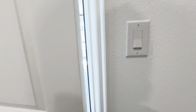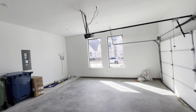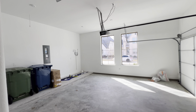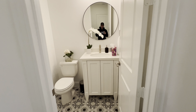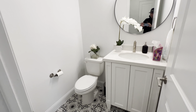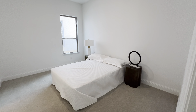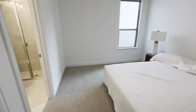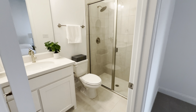Walking in, you'll have the mudroom and garage. Walking right into a half bath, into the first bedroom which is a suite and it's downstairs. All the room sizes are very big, well-sized rooms.